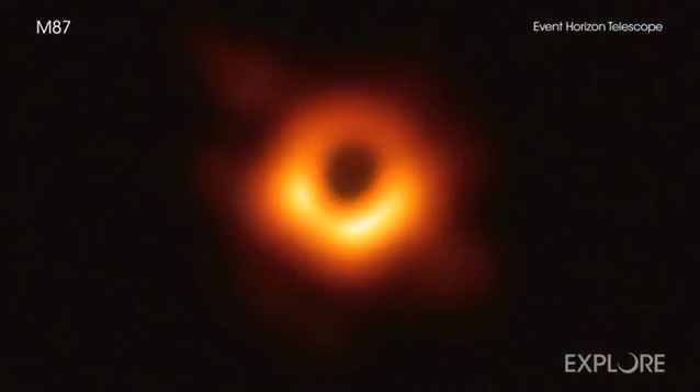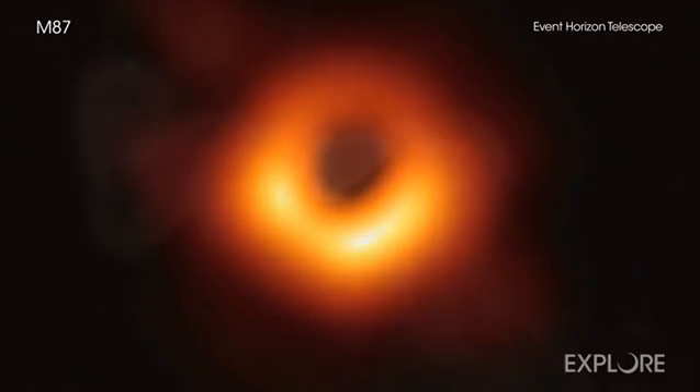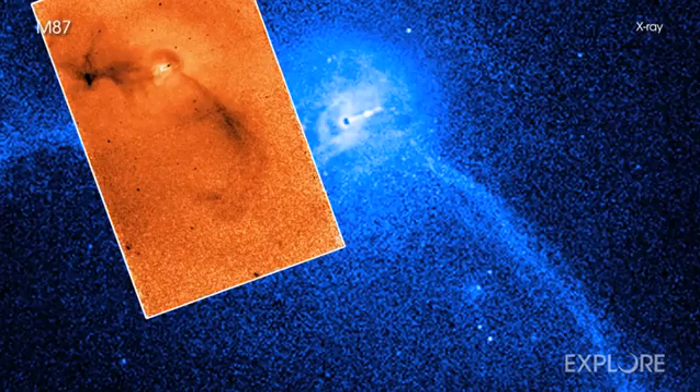The Event Horizon Telescope collaboration released the first image of a black hole with observations of Messier 87 last April, making it arguably the Universe's most famous black hole. Meanwhile, astronomers have studied a jet of high-energy particles powered by the black hole, blasting out of the center of M87 in radio, optical, and X-ray light for many years.